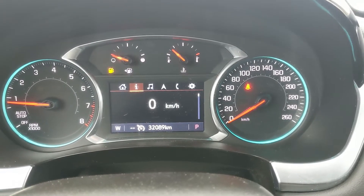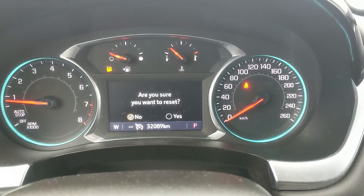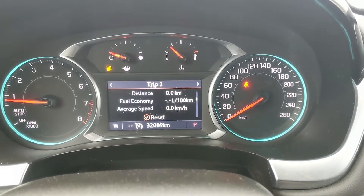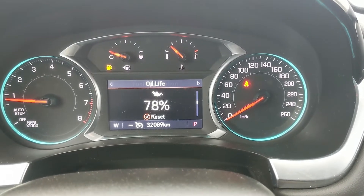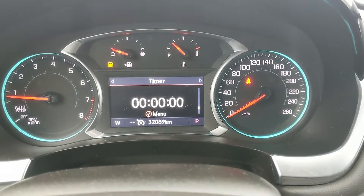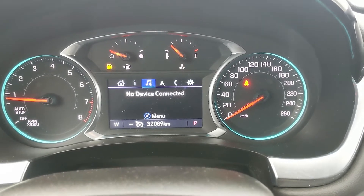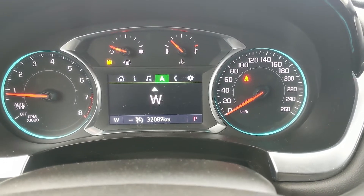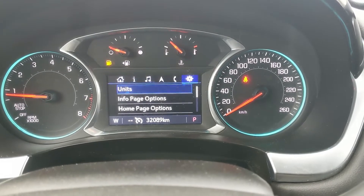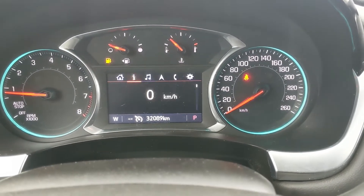You have an information section where you can cycle through your speedometer, trip mileage and information, fuel information, oil life, tire pressures, air filter, fuel economy, trip timer, battery voltage, a blank page, and then you have your now playing, navigation, Bluetooth phone controls, and settings for your screen and some other vehicle features.